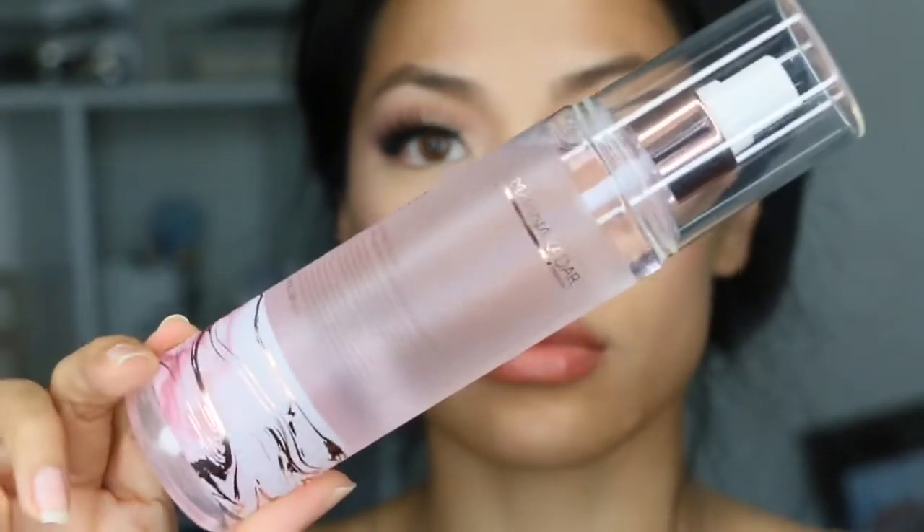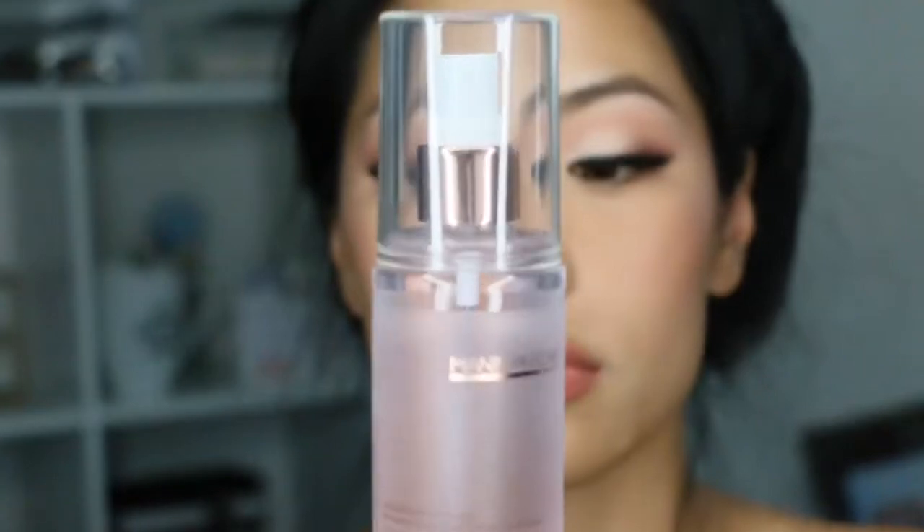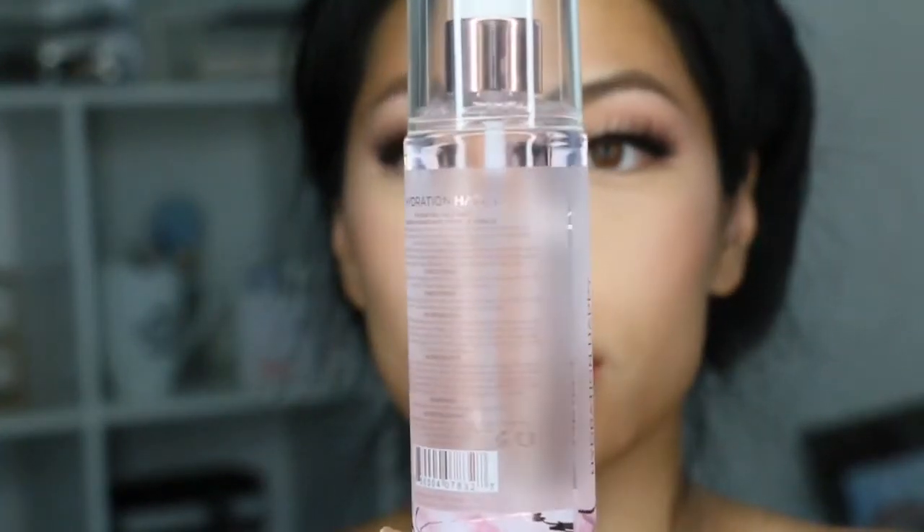Last but not least, we have the Hydrating Happy Face Mist — you get so much product. It retails for $19, and it's a hydrating formula that helps soothe and calm the skin. It has skin-loving ingredients derived from seawater, and you can use it before or after makeup application. I used it as a makeup setting mist, and it has a light formula which provides hydration. I have dry to normal skin, so my dry skin loves all of these products.